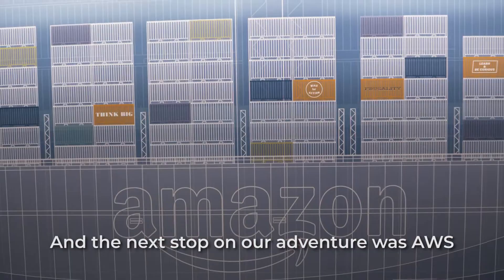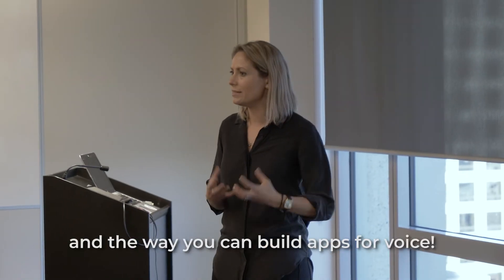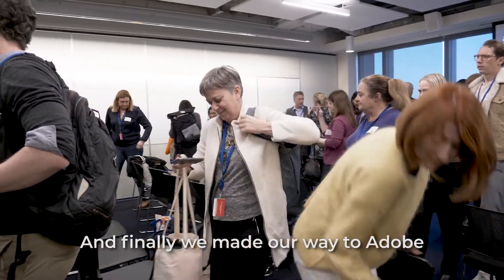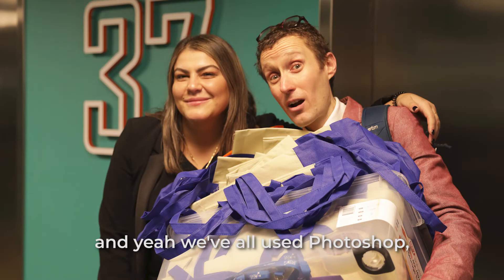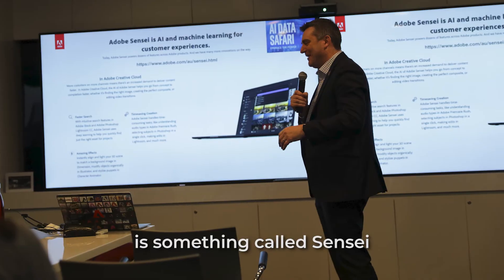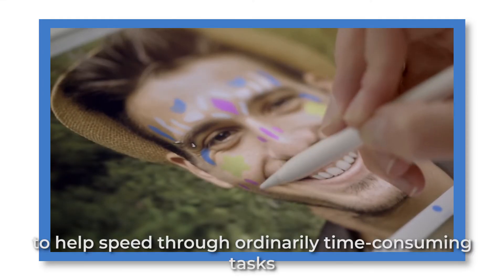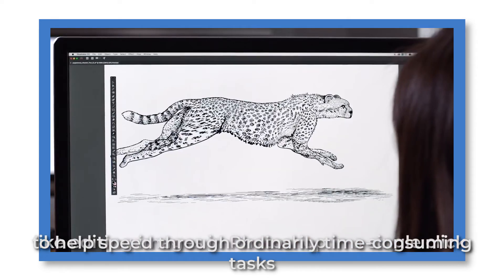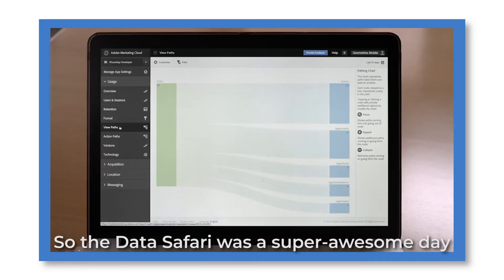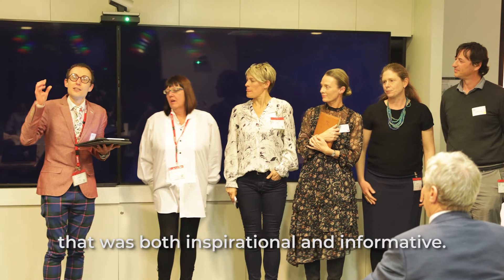The next stop on our adventure was AWS, or Amazon Web Services. We learned all about Alexa and the way that you can build apps for voice — a really cool pit stop. And finally we made our way to Adobe. We've all used Photoshop and Illustrator, but did you realise embedded within those is something called Sensei? Adobe Sensei uses deep machine learning to help speed through ordinarily time-consuming tasks, like editing images in Photoshop with a single click, and so much more.